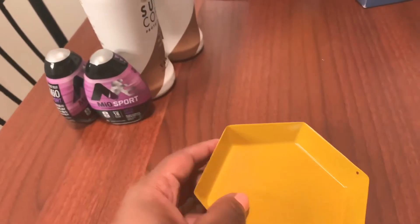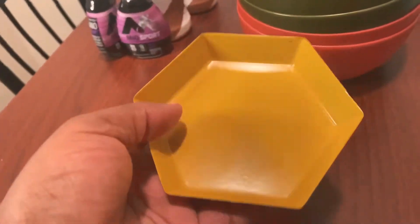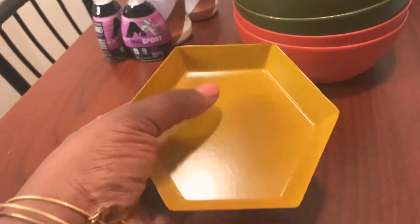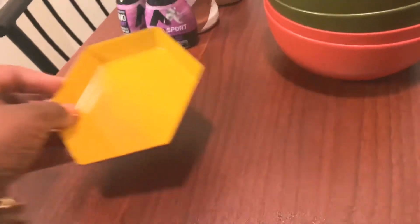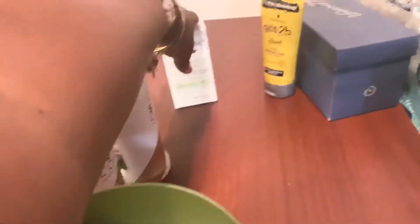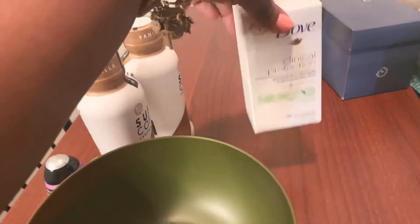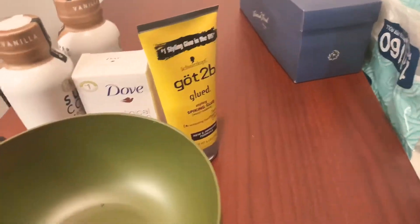Now for the non-grocery Target items: I got this organizer — it was not in the dollar section but it was near the front. I have a jewelry box but I wear pins on my clothes and wanted something to put on my dresser for them. I got four of these bowls, classic bowls for 79 cents, love the color. I also picked up more clinical strength deodorant and some got2b glue for my hair.